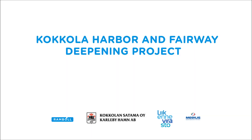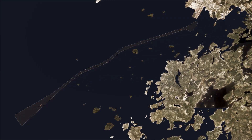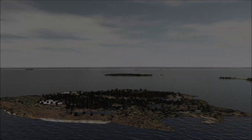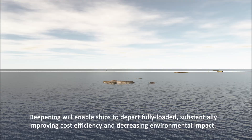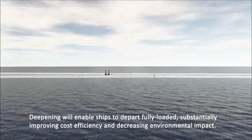Kokkola Harbor and Fairway Deepening Project. Deepening will enable ships to depart fully loaded, substantially improving cost efficiency and increasing environmental impact.